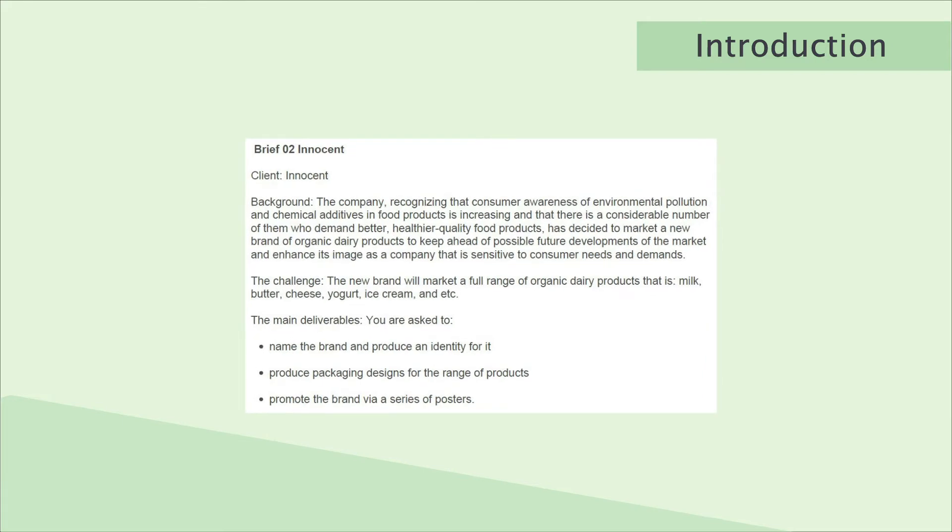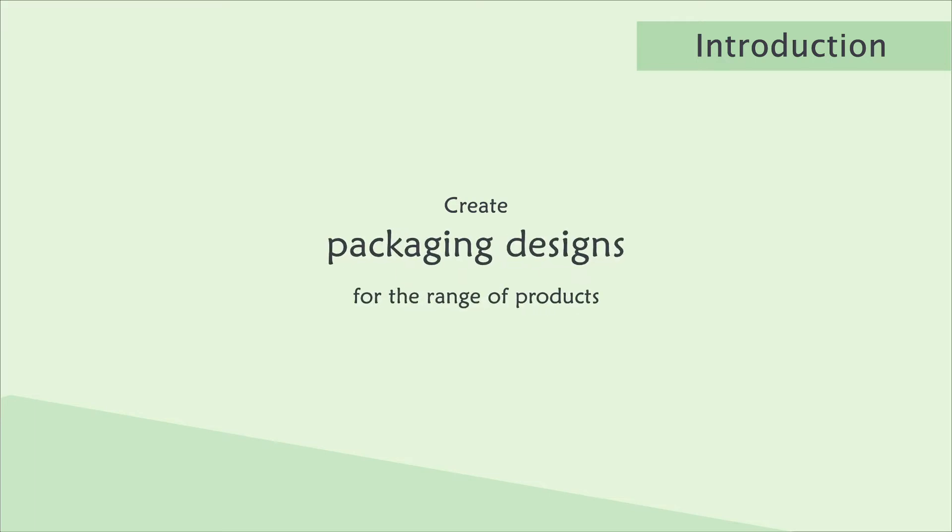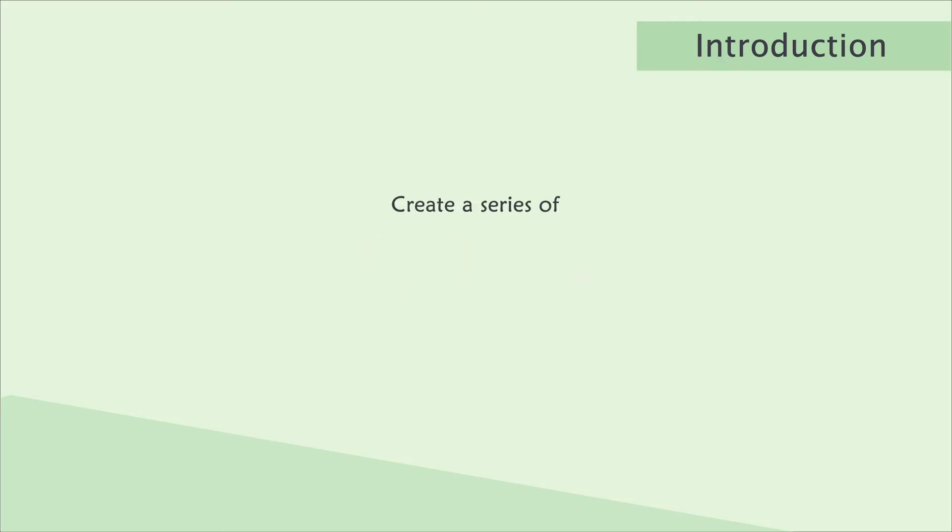For this project the challenge was to create a new brand with organic dairy products. The main tasks were to name the brand and create a logo, create packaging designs for the range of products, and create a series of posters to promote the brand.